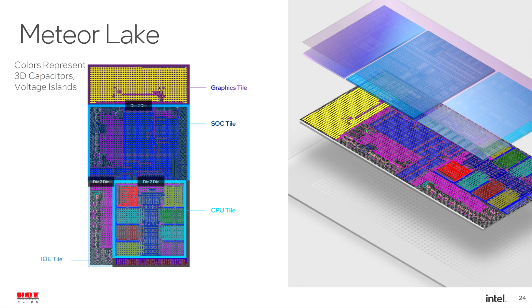Intel Meteor Lake processors are expected to get a 50% increase in efficiency. It is assumed that the upcoming Intel Meteor Lake processor family will get good results with new performance and efficiency targets. Thanks to information provided by at1rayaku on Twitter, we have a potential opportunity to evaluate the performance of future processors.